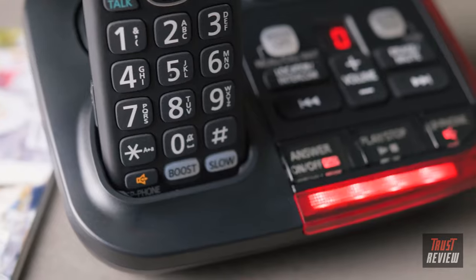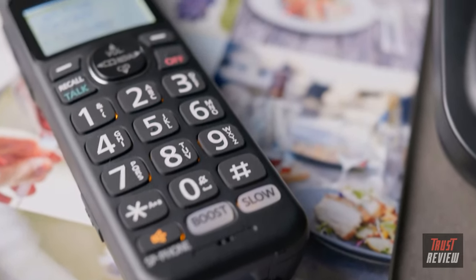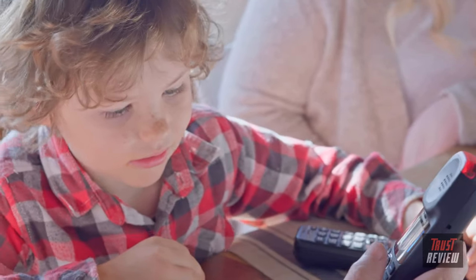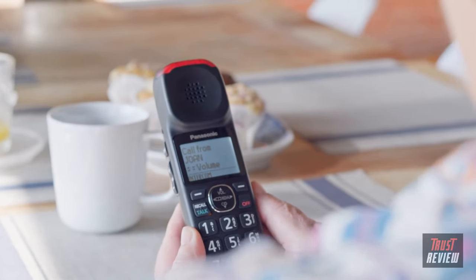It has a host of features like 100 decibel ring volume, backlit enlarged touch controls, easily visible buttons with a white LCD backlight and enlarged backlit numeric keypad. Calling is hassle-free, day or night.